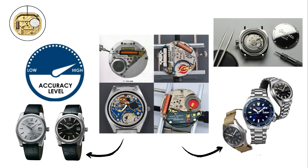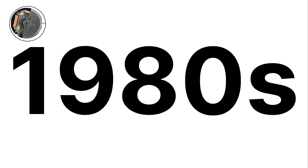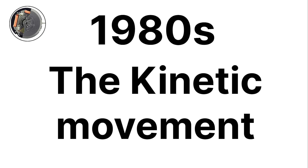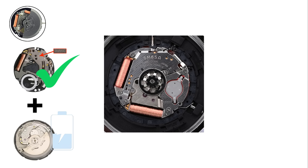The success of these quartz families helped solidify Seiko's reputation as one of the most innovative watchmakers in history. In the late 1980s, Seiko introduced another groundbreaking technology: the kinetic movement. Kinetic movements are hybrid mechanisms that combine the accuracy of quartz with the self-charging convenience of automatic watches.